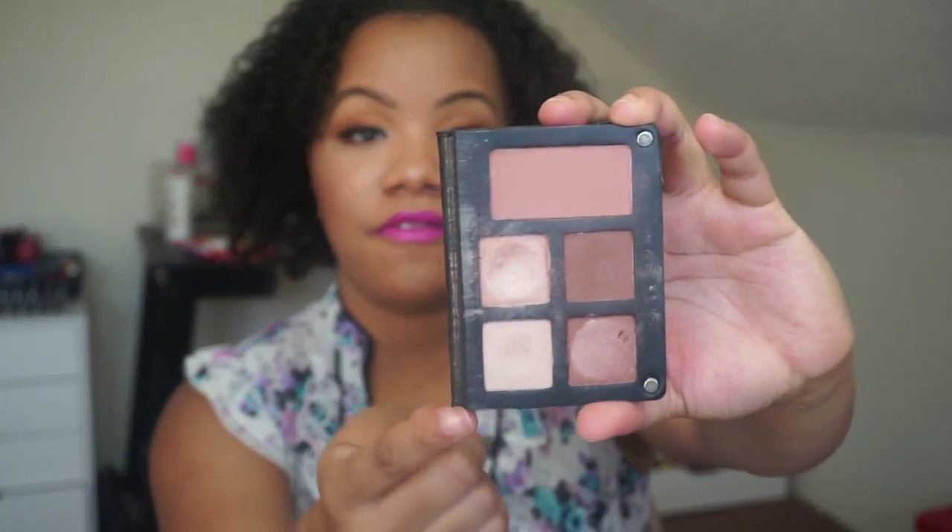I got this palette from Holt Look for really cheap, and it has these great four eyeshadows. If you know anything about Lorac, you know they have the best, most pigmented, buttery eyeshadows ever. It makes amazing neutral looks and it has this blush right here, which is a really pretty everyday blush. I did put a little dent in these two top shadows, but I haven't used this in so long, so I really want to incorporate it this month.